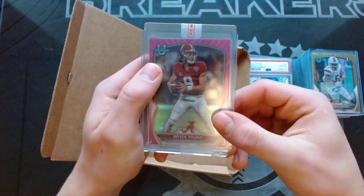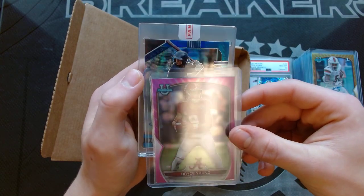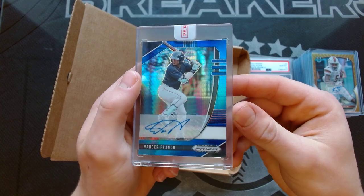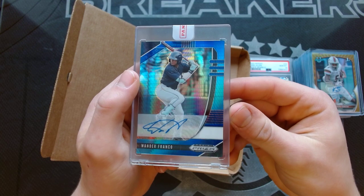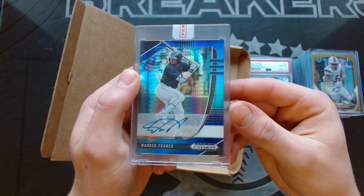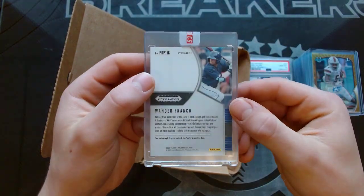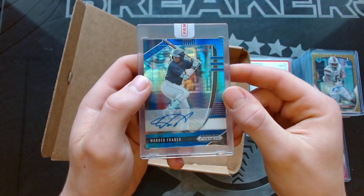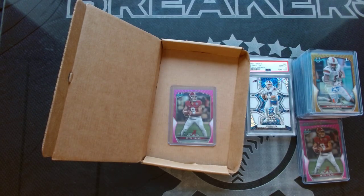So Wander Franco of the Tampa Bay Rays, sealed in a one-touch. I believe it's a color match as well — Blue Hyper. That is a gorgeous card. Wander Franco, Carolina Blue Hyper, it looks like. You can't get a better color match for Tampa Bay Rays. Light blue and navy blue matches the uniform and pads, even on the arms, perfectly. Glad we redeemed this instead of selling the redemption as is. Came out of a fat pack — what a hit out of a fat pack! So that's the redemption.